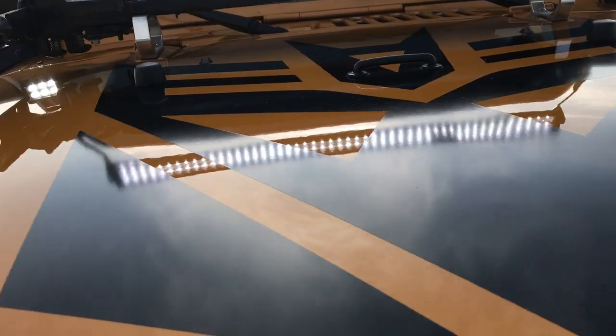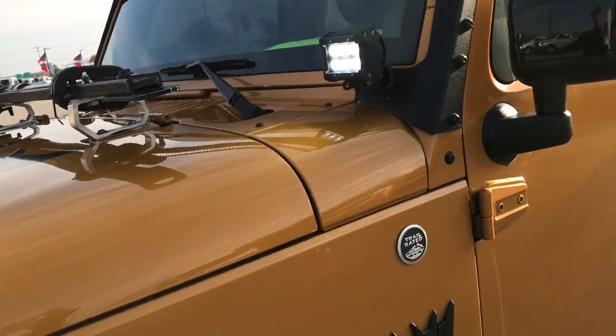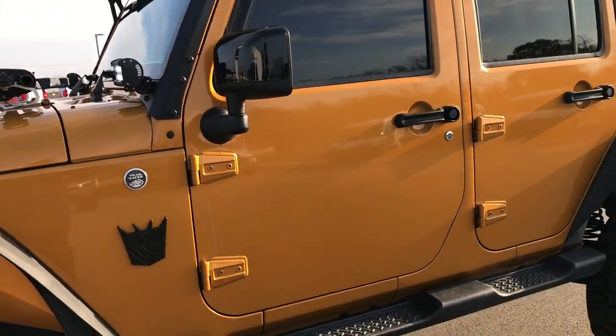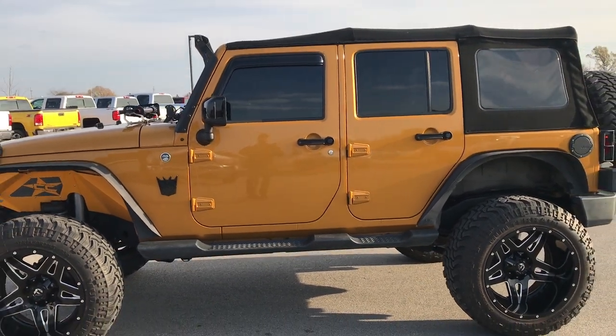Really good looking Jeep with a lot of extra goodies on it. Rides pretty nice down the road considering the lift, rims, and tires, and she's all ready to go. Amped is a really good color too.